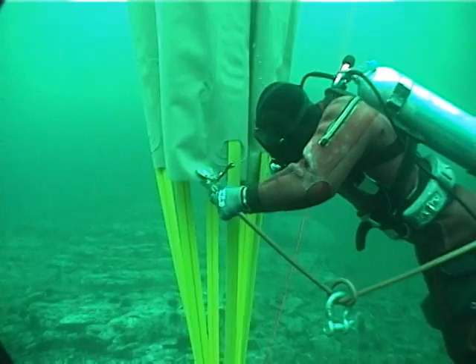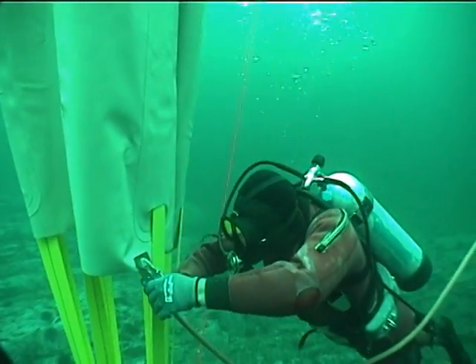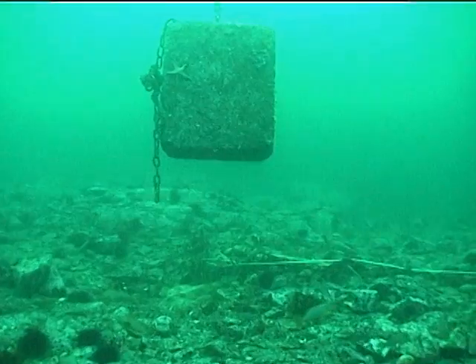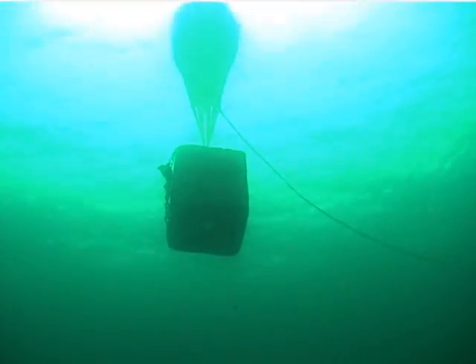Some of the things that we do in the harbour include salvage work. If you had to recover a four-ton concrete block, you get yourself a really large bag, take a scuba tank down, and use the air from the scuba tank to fill the bag.